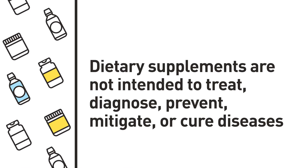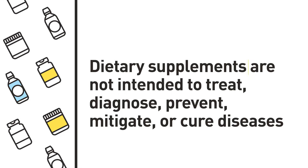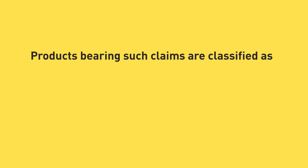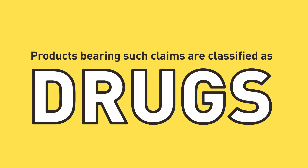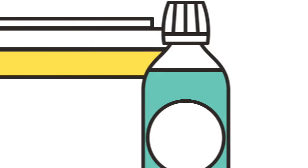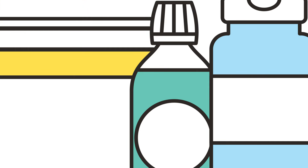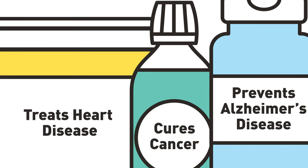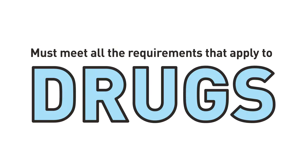It is also important to understand that dietary supplements are not intended to treat, diagnose, prevent, mitigate, or cure diseases. Products bearing such claims are classified as drugs. For example, any product, even if marketed as a dietary supplement, that bears a claim such as treats heart disease, cures cancer, or prevents Alzheimer's disease, is a drug and must meet all the requirements that apply to drugs.